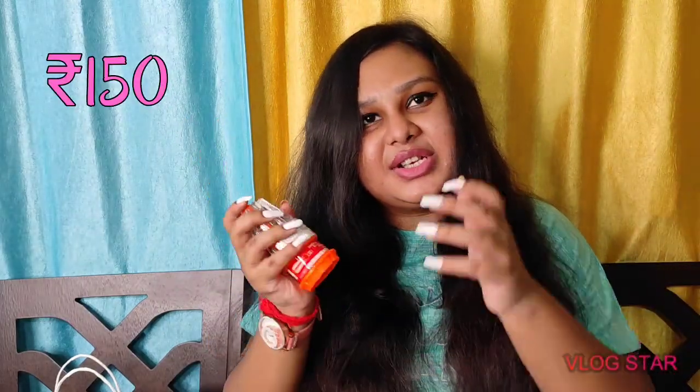I also got a tools kit because I didn't have one but really needed it — things like a screwdriver set to handle tasks around the house. Since I'm planning a lot of changes in my room, I needed these. They were for 150 rupees.